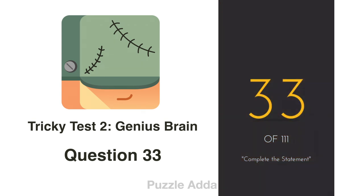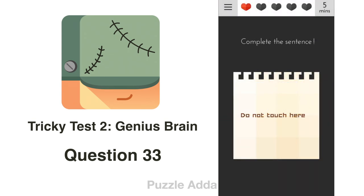Question 33: Complete the sentence 'Do not touch hair'. To complete this sentence, we will take the exclamation mark and place it at the end.